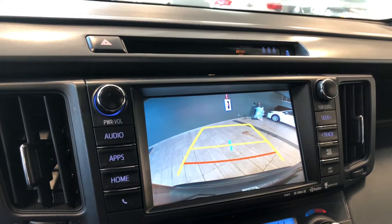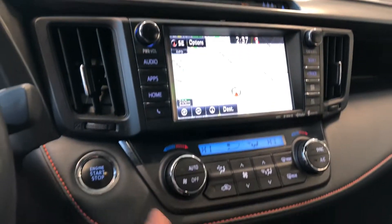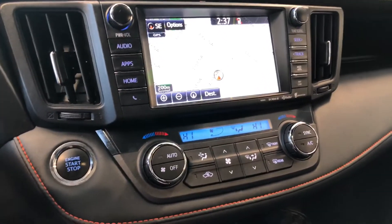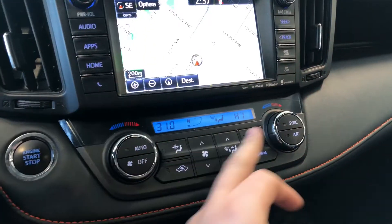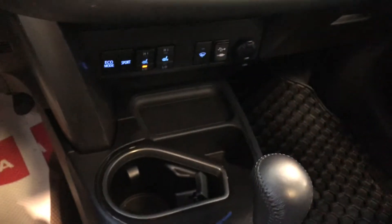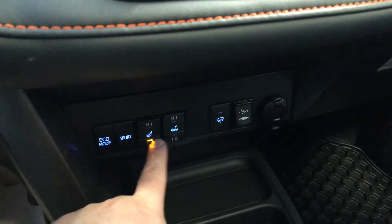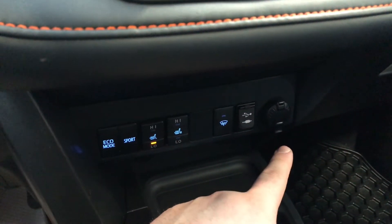Going into reverse gives you the backup camera. Moving down below, we have the push-to-start system and right next to it are your climate control settings — it is dual zone, so temperatures can be adjusted on both sides. Right underneath that you'll find storage space as well as cup holders, your eco and sport mode, driver and passenger heated seats, and a USB auxiliary 12-volt outlet.